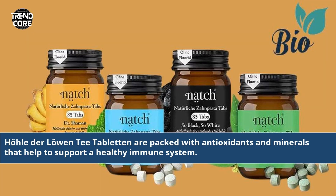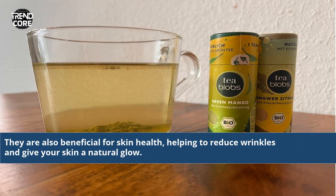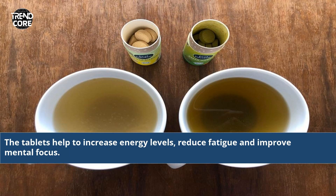Haudel der Lohen T-Tabletten are packed with antioxidants and minerals that help to support a healthy immune system. They are also beneficial for skin health, helping to reduce wrinkles and give your skin a natural glow. The tablets help to increase energy levels, reduce fatigue, and improve mental focus.